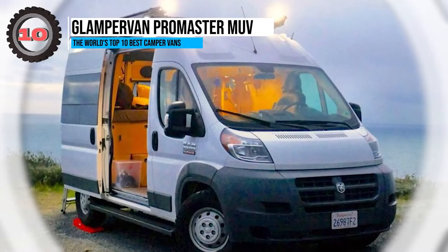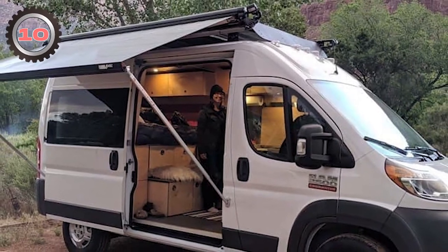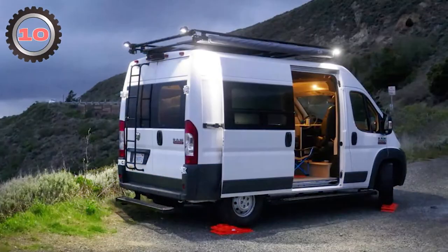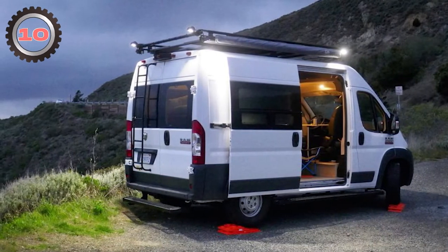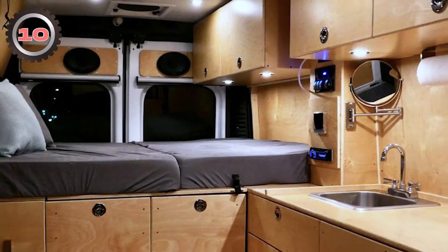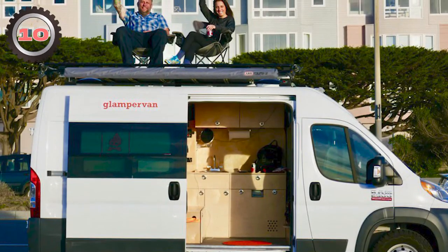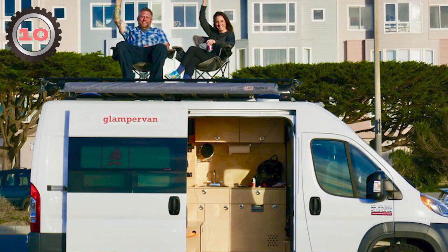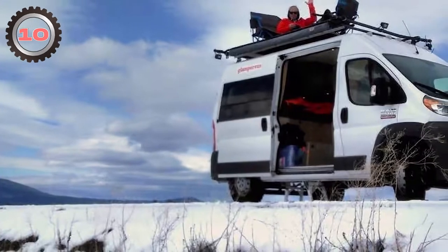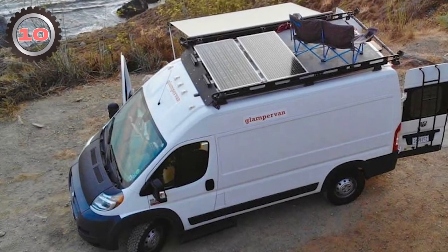10. Glampervan ProMaster MUV. Glampervan might be worth a look if you're having trouble finding a van that meets all your requirements. The Oakland-based company will work with you to create the vehicle of your dreams using the Ram ProMaster 136 as a foundation, whether your priorities are work, play, or both. The fully equipped model has a roomy interior with a full kitchen, lots of storage, and a lounge area that converts into a bed, starting at around $80,000. It's powered by a 3.6-liter V6 engine producing 280 horsepower and 260 pound-feet of torque, with off-road modifications including all-terrain tires.